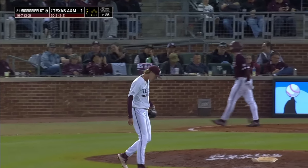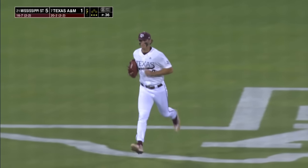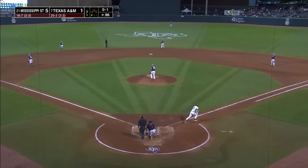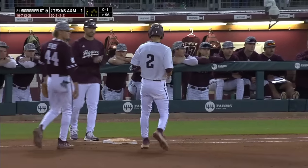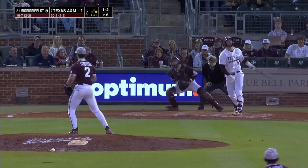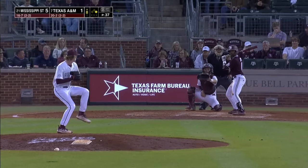Weston Moss strikes out. Aaron Downs really has command of his stuff now. Jace LaViolette — there was a question about how his off-speed would do tonight, but he's done just enough in that area. That's his fourth strikeout. Ollie Camarillo has his second hit of the night. Camarillo drove in the only run of the game for A&M in the second inning. Hard cut — came up empty. Breaking ball, got him swinging.